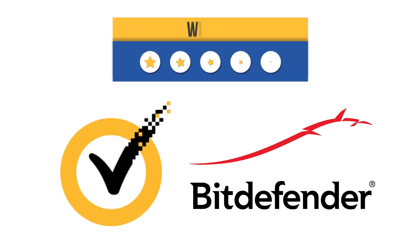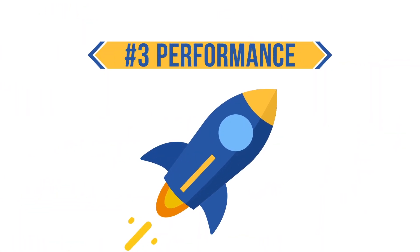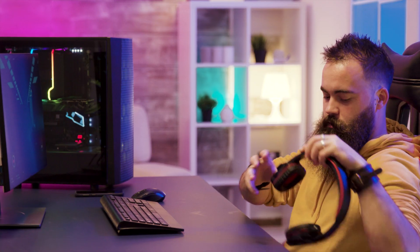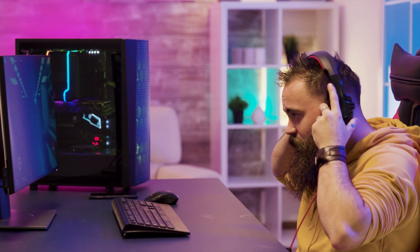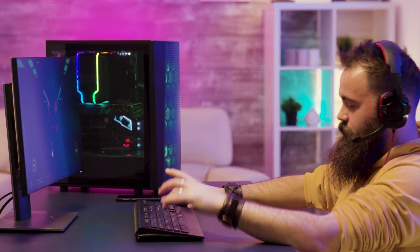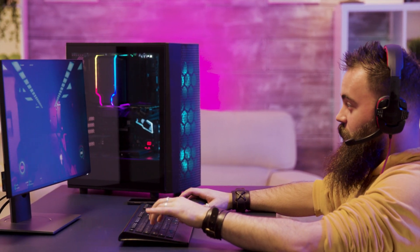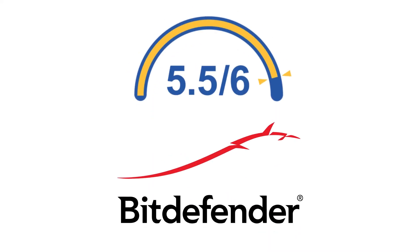There is no winner in this round — both tools delivered incredible performances in AVtest's latest assessment, so we'll settle for a draw. Now let's look at each company's performance in terms of impact on system performance. Bitdefender has done well in keeping the impact at a minimum. On a standard PC, you only experience a slowdown of 15% when launching popular sites; on a high-end PC the impact drops to 14%. When downloading frequently used applications, you only experience a speed loss of 1% regardless of system type. Bitdefender scored 5.5 out of 6 for system performance.